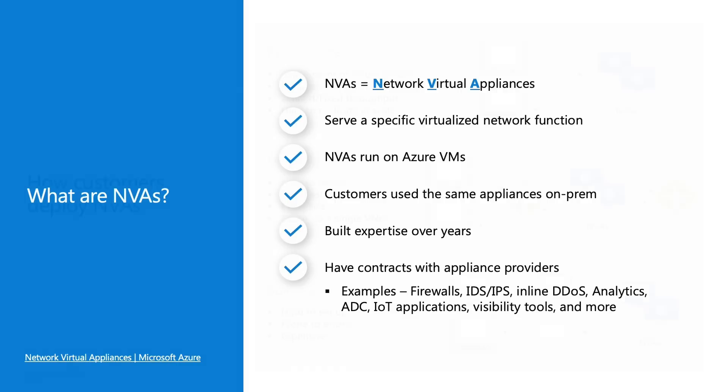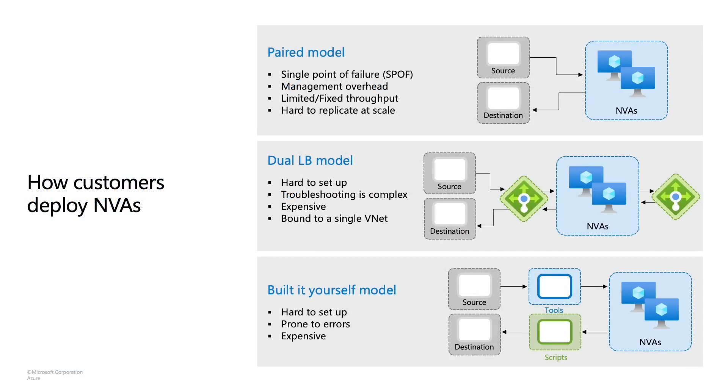Now let's learn about how customers deploy NVAs in Azure. Before Gateway Load Balancer, there were three different models. The paired model: when going from a source to a specific destination, you go through a pair or two NVA appliances specifically. As you can imagine, if there are any issues with network virtual appliances, the customer's business will suffer as this is a single point of failure, or SPOF. It's also a management overhead because you have to individually manage these devices, and as you scale out, things become harder to manage.